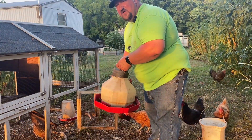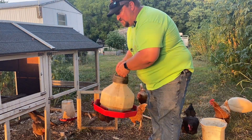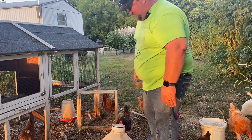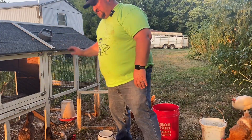In this coop they always want to fill their water full of the dirt they scratch up, so while I'm filling it I make sure and spill a little extra so I can rinse it out.